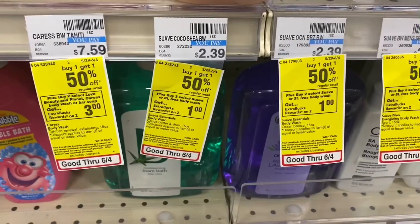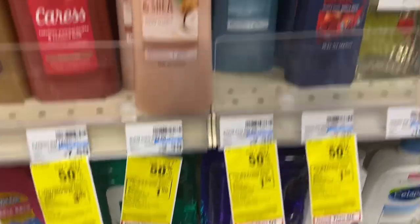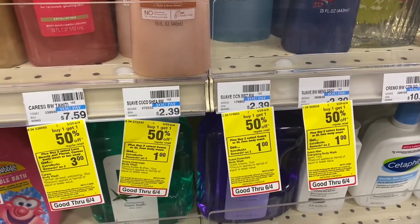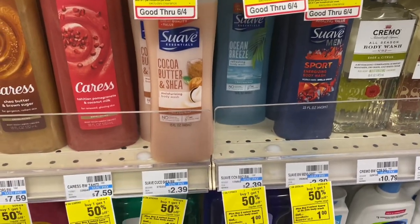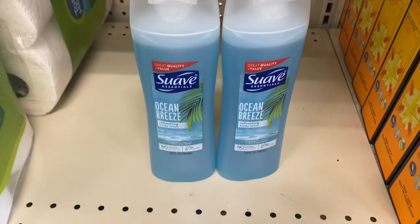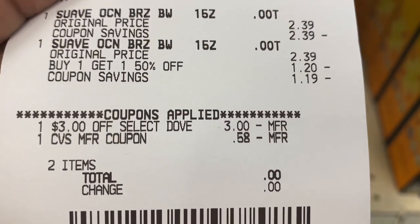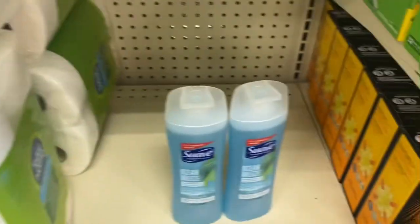My next deal is buy one get one 50% off on select Suave or St. Ives body wash. I'm picking up the Suave body wash priced at $2.39; the second one is about $1.19. I'm rolling a $3 Extra Buck into this deal, bringing it down to about $0.58. Then I'll get back a $1 Extra Buck, making it a $0.42 money maker. Back with the receipt — that $3 Dove CRT attached, bringing it down to zero, and I got back the $1 Extra Buck!